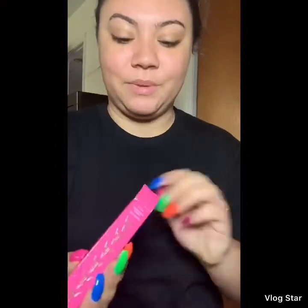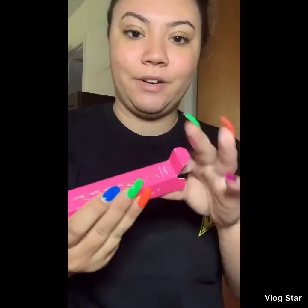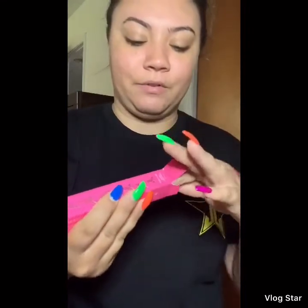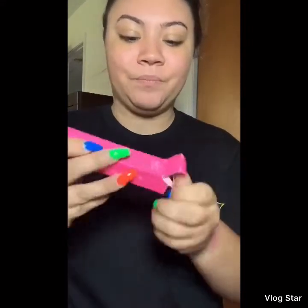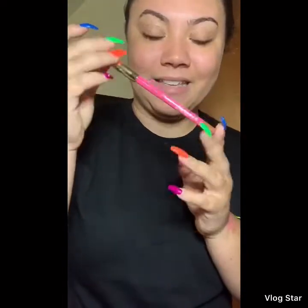I also got super excited about this too because I don't own any. I got the Leo lip liner from Jeffree Star — it looks like this, it's super pretty. I have it swatched right there.